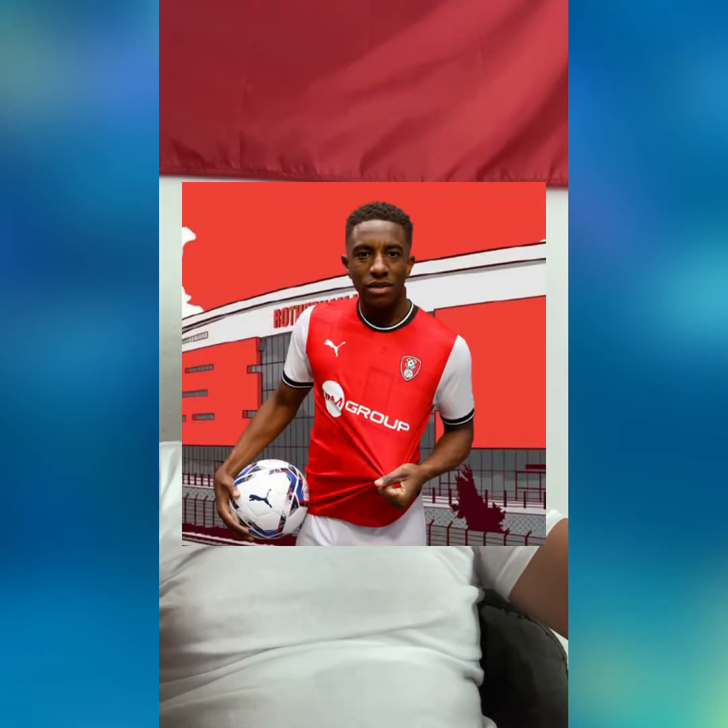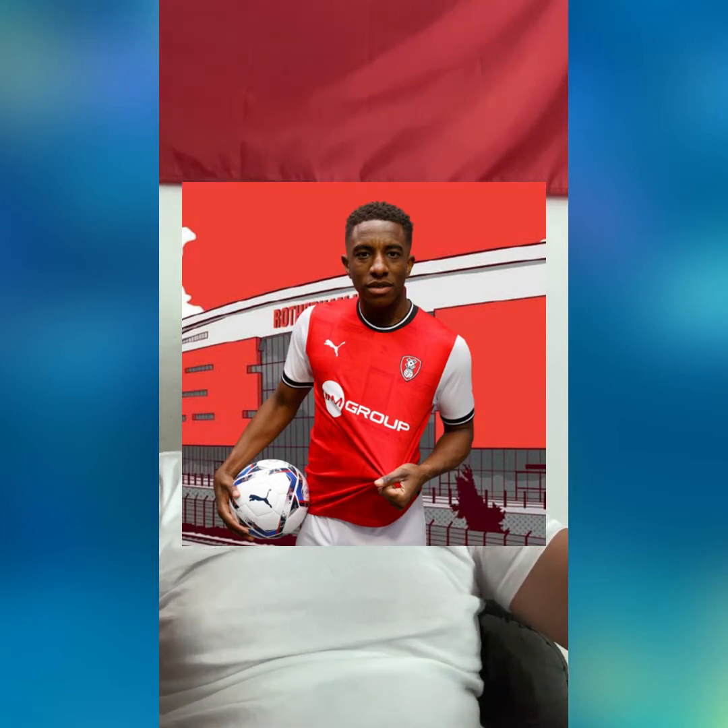Moving on to Reading, but you haven't released a kit, so we're skipping you. Now for Rotherham, where you have the big red stripe down the middle — kind of last year Arsenal-ish. The nice collar, the simple kit, but it works. They just got promoted and they'll probably get relegated, but the kit is nice enough. It's going to go in 12th place.